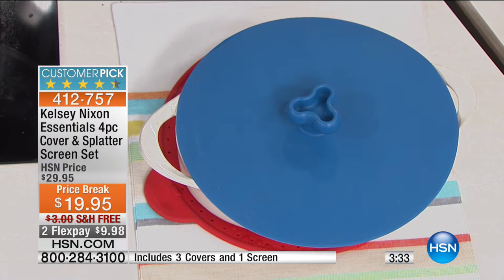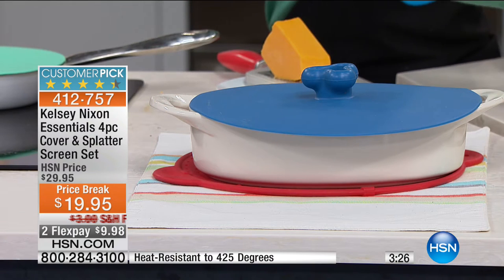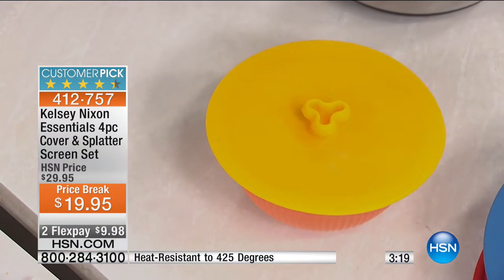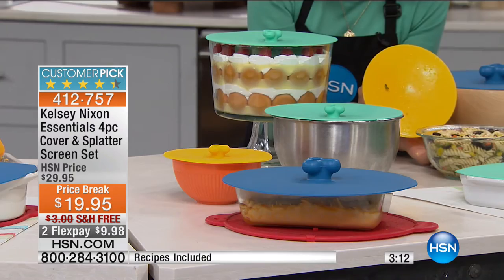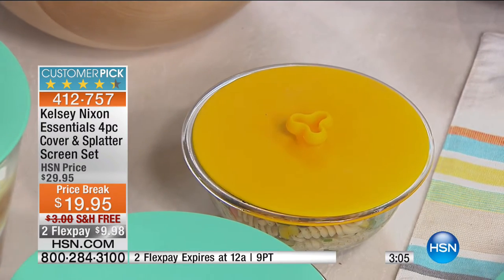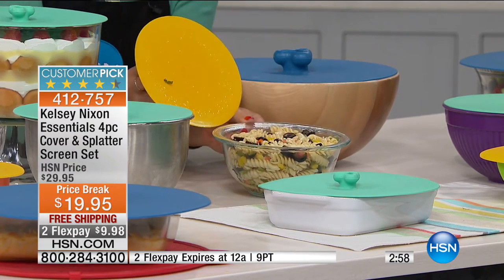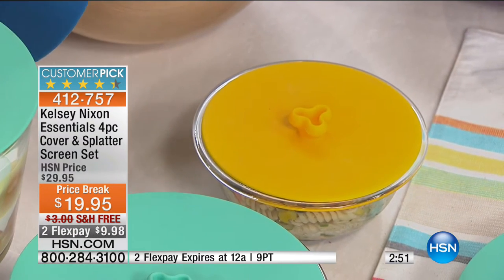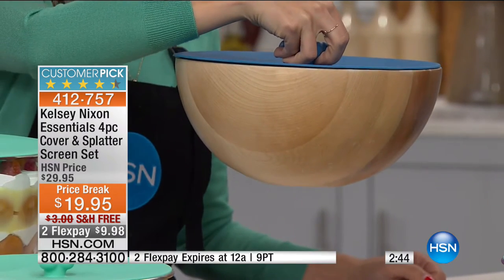I can go in the oven, on the stovetop, prevent splattering, and also use it for basic storage — whether I'm storing nuts from the party the night before, or popcorn, rather than pulling out plastic wrap. Maybe I want to make a few things in advance for a potluck. Pasta salad's incredible, and instead of using foil or plastic wrap, I can just pop this on top. This also works for different materials — wood bowls, glass bowls, stainless steel. The seal is really strong.